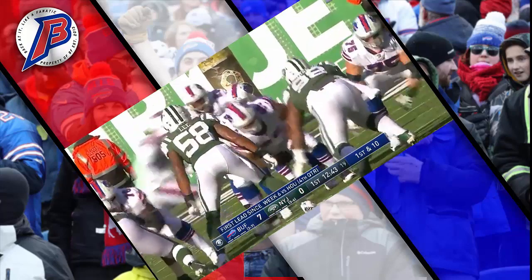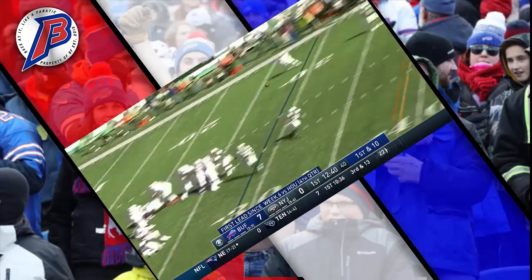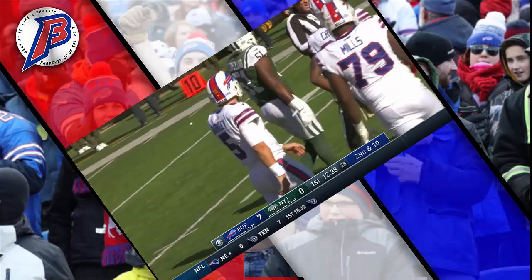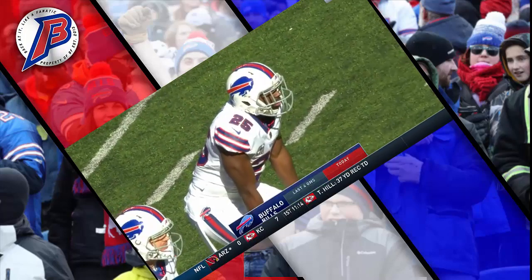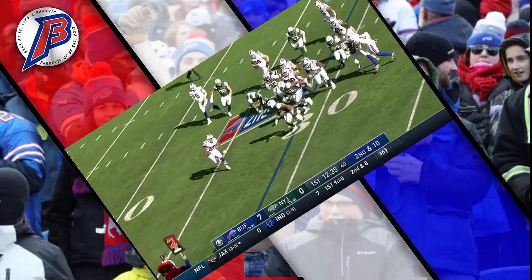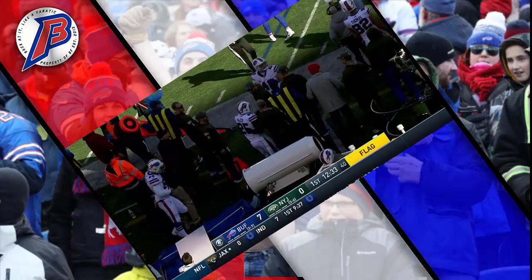Matt Barkley going back to the air on first down, looking deep again over the middle — complete, off the hands of Zay Jones. Here's McCoy trying to kick it to the outside; McCoy with a flag down is shoved out of bounds by Darren Lee.